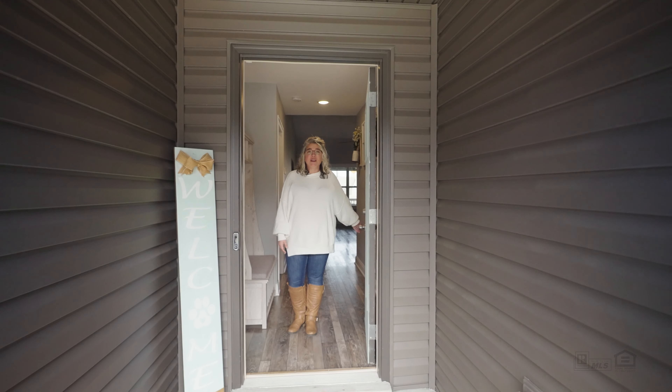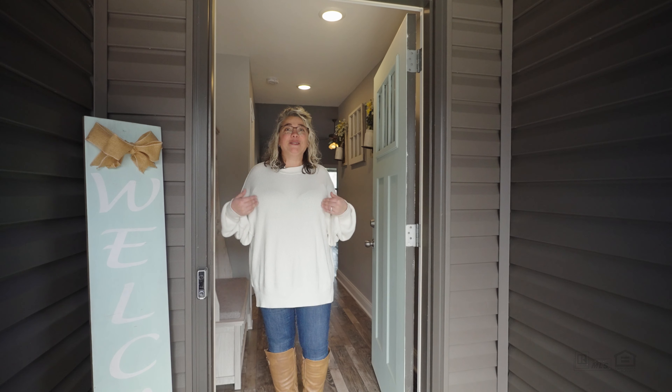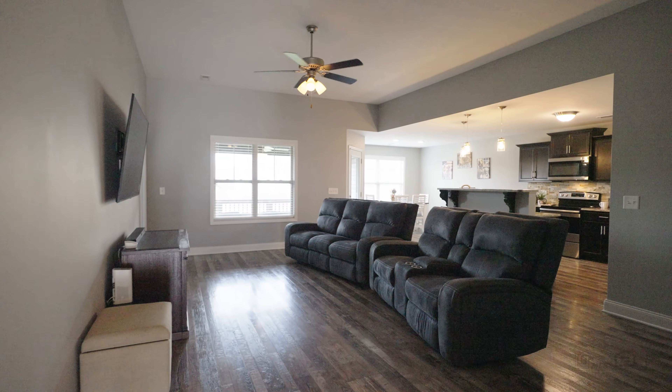Hi, I'm Tiffany with Tennessee's Elite. Welcome to our listing at 2913 Feng Wei in Clarksville. Take a look around. This home is conveniently located in Glen Ellen Landing subdivision.